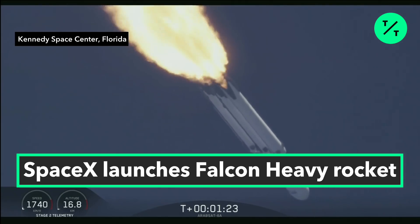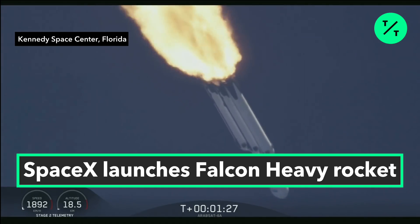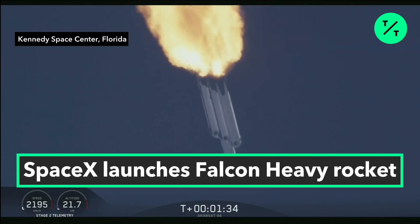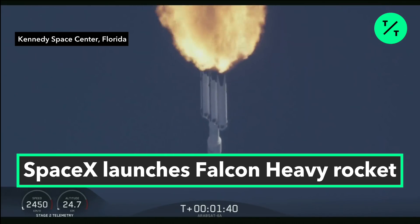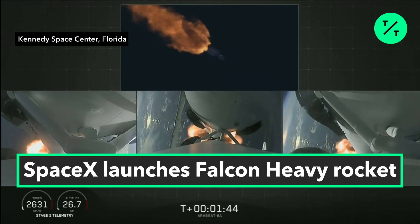Trajectory looking good. You can hear the applause behind me as we've gotten past maximum dynamic pressure. Next event coming up is chill-in of the MVAC-D engine, to get the turbo pump ready to ignite the main engine on the second stage in another couple of minutes. Merlin engine performance looks good.